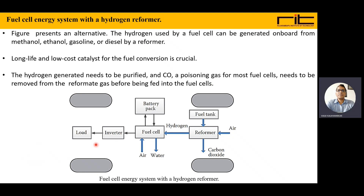In this configuration, there is a fuel tank, then a reformer where air enters, carbon dioxide is removed, and hydrogen is produced. The hydrogen is fed to the fuel cell, where chemical reactions produce electricity, air, and water. Electricity is given to the battery pack for excess storage or to the inverter to drive the load when required. This is how an onboard system produces and stores hydrogen using a hydrogen reformer.